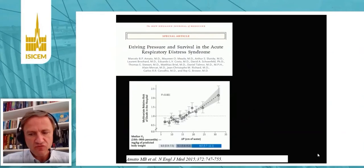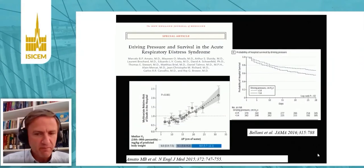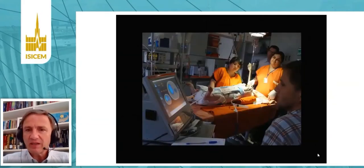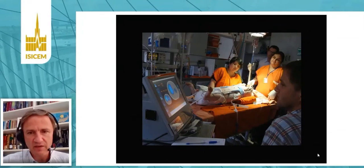The concept of driving pressure was launched a few years ago in a key paper and has been repeatedly confirmed in many recent publications and big prospective data collections, showing that driving pressure — from all ventilatory parameters — is the best predictor of survival. Experimentally, the link between driving pressure and ventilator-induced lung injury is very strong.